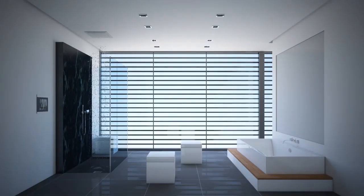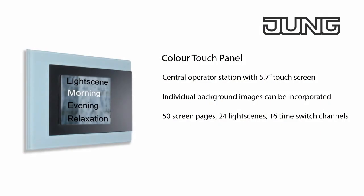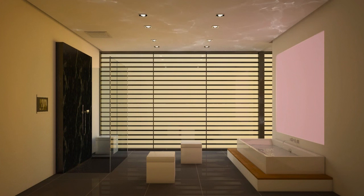Via the KNX Facility Color Touch Panel, you control room functions such as lighting, blinds and temperature very simply from a central location in the bathroom via the color touch screen. With the color touch panel, you regulate your personal well-being and wellness scenes in the bathroom via a touch monitor.